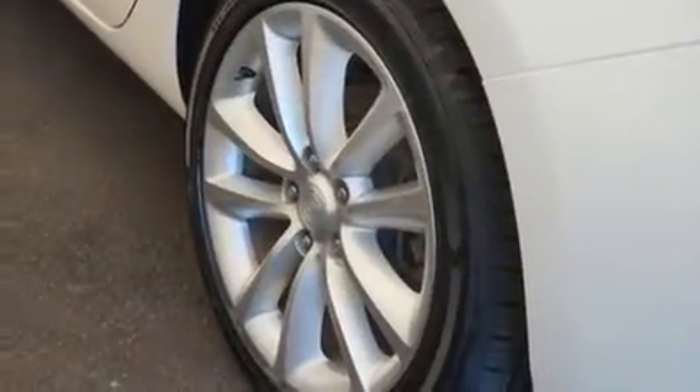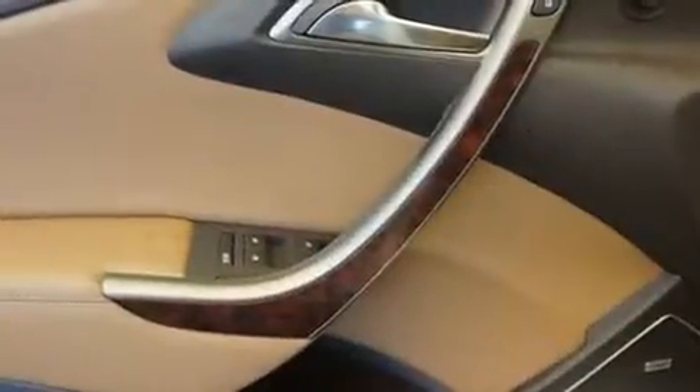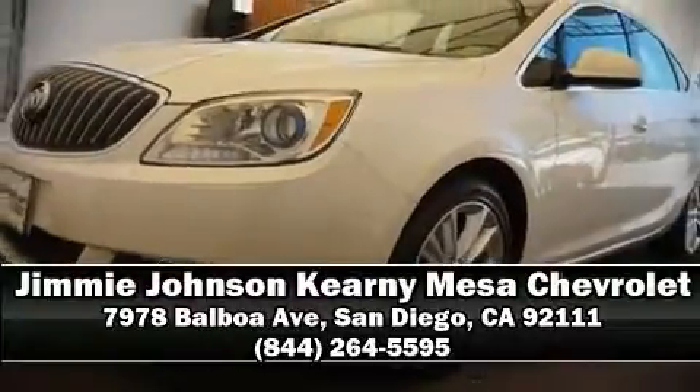It also arrives with a Carfax history report, indicating just one previous owner. Our sales reps are extremely helpful and knowledgeable. Please don't hesitate to give us a call.